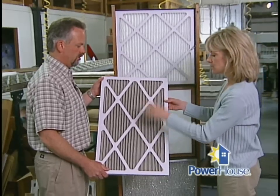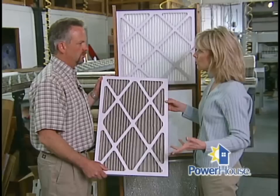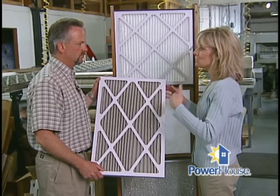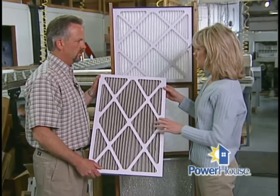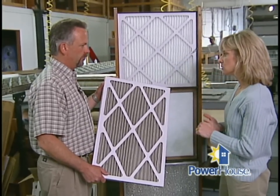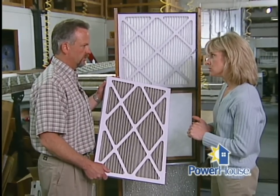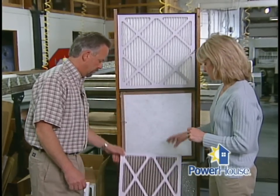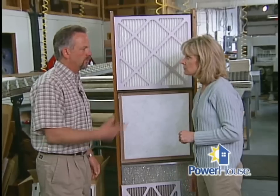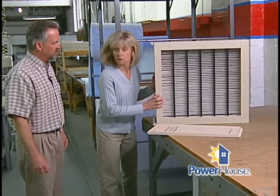Looking at all this dirt, here's a question: what if someone has allergy issues at their house, or someone in their home has a dust issue or severe seasonal allergies — would one of these filters be better than another, or is there something else we should consider? If your furnace will only accept a one-inch filter, I would definitely recommend going with the pleated filter. You might also want to consider stepping up to a more efficient filter such as this one over here. This one is going to start out at about 65% efficient.